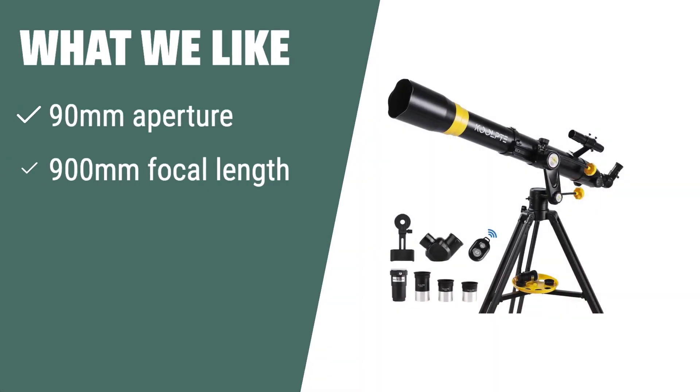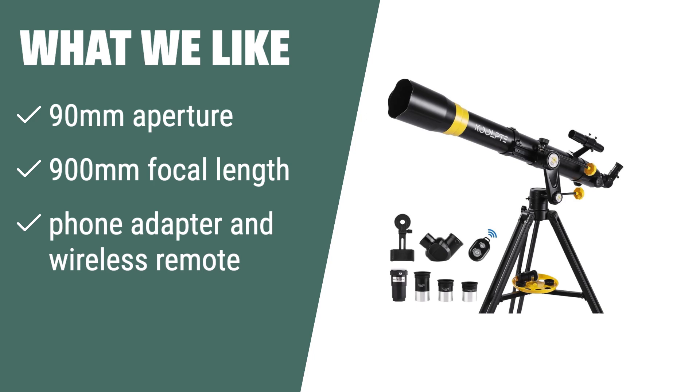What we like: If you are a beginner or professional astronomy enthusiast looking for exceptional optical performance, the CULT 90mm Telescope is the one for you. With its 90mm aperture and 900mm focal length, it provides clear and detailed views of deep space objects. Its lightweight and portable design also makes it an ideal choice for travel and outdoor activities.